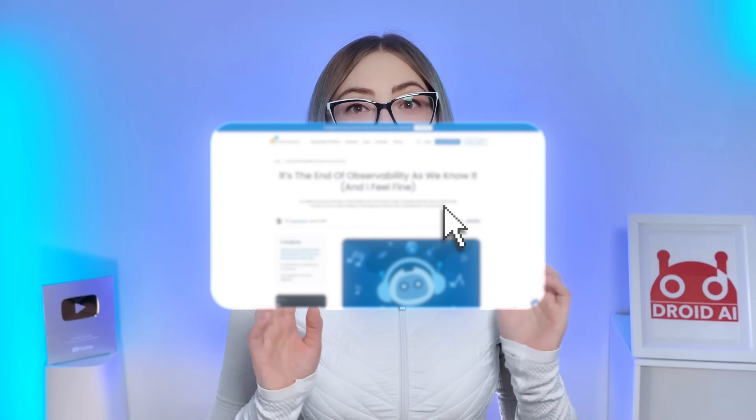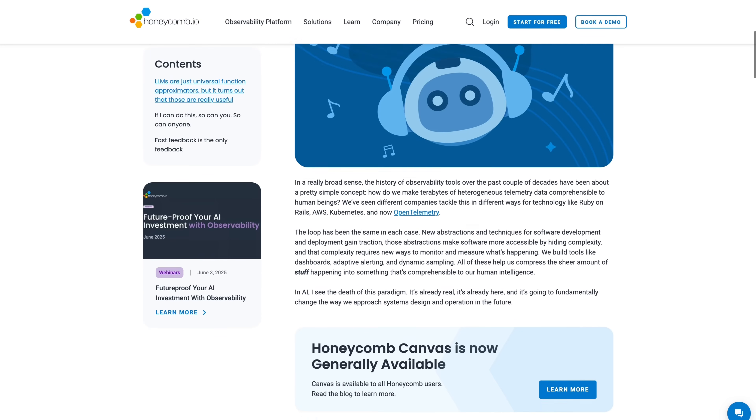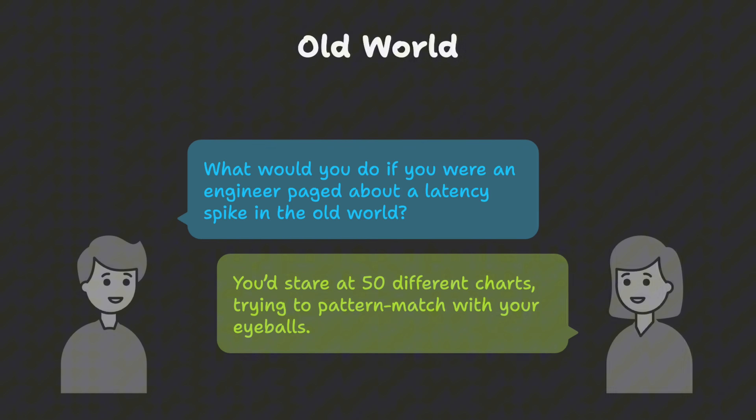And this is where AI enters the picture. AI is helping us deal with the scale. As Austin Parker wrote, it's the end of observability as we know it, because the volume of data is now too big for us to navigate manually. So we need a launchpad that is not just a static dashboard. Let me paint a scenario to show you what this looks like in practice. Imagine you're an engineer and you get paged — latency is spiking. In the old world, you would stare at 50 different charts trying to pattern match with your eyeballs. In the new world, you can use something like Honeycomb Canvas, which is an AI-guided workspace.